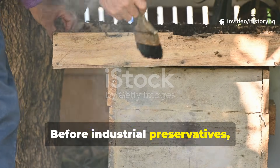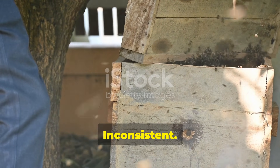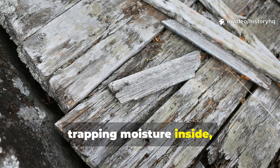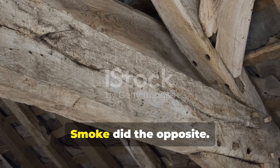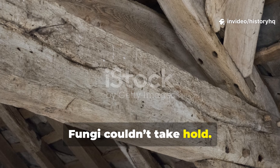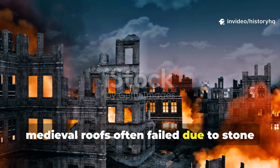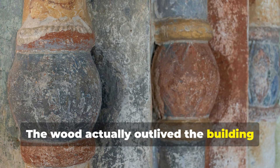Before industrial preservatives, options were pretty crude. Tar, pitch, lime washes — messy, inconsistent, mostly superficial. These treatments sealed the outside while trapping moisture inside, creating perfect conditions for hidden rot. Smoke did the opposite. It penetrated evenly while keeping the wood breathable. Moisture could escape. Fungi couldn't take hold. Insects avoided it entirely. This is why medieval roofs often failed due to stone collapse or fire rather than timber decay. The wood actually outlived the building around it.